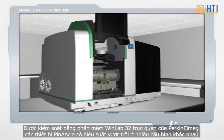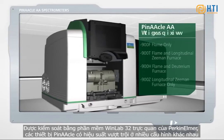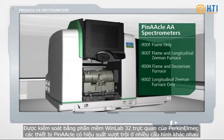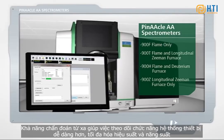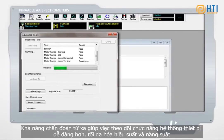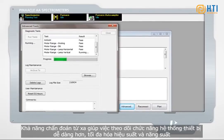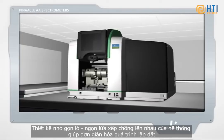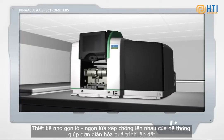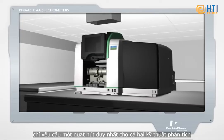Controlled with PerkinElmer's intuitive WinLab32 software, Pinnacle instruments offer world-beating performance in a variety of configurations. Remote diagnostic capabilities make it easier than ever to monitor instrument system functionalities, maximizing performance and productivity. The system's compact, stacked flame furnace design simplifies installation by requiring only a single vent for both analytical techniques.